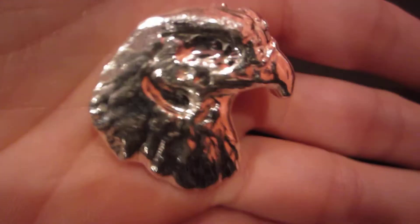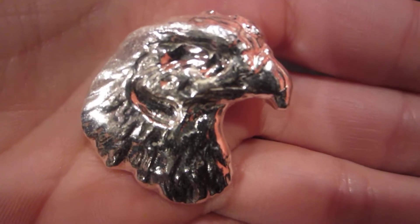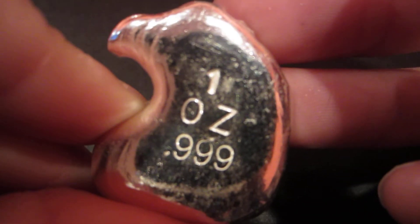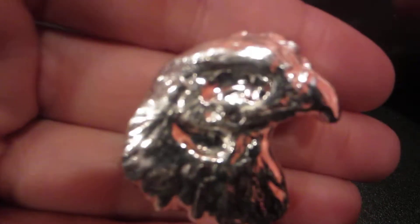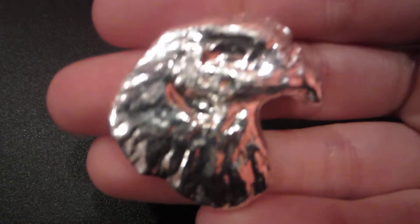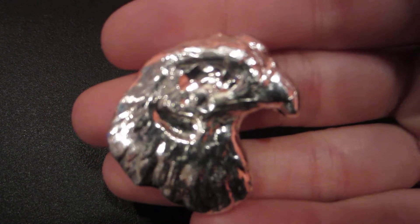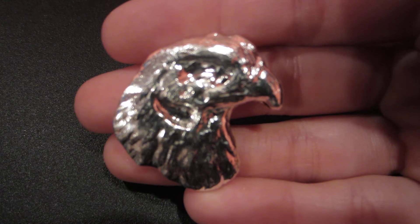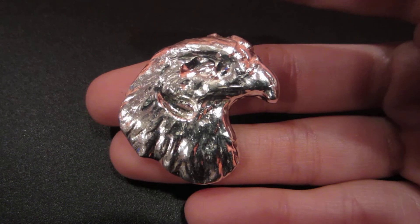Finally, I've never seen one of these — it's a one troy ounce poured bar shaped as an eagle head. You can see one ounce right there. Look at that, it's pretty cool. I like poured bars, and that is it guys — hopefully you like these pickups.